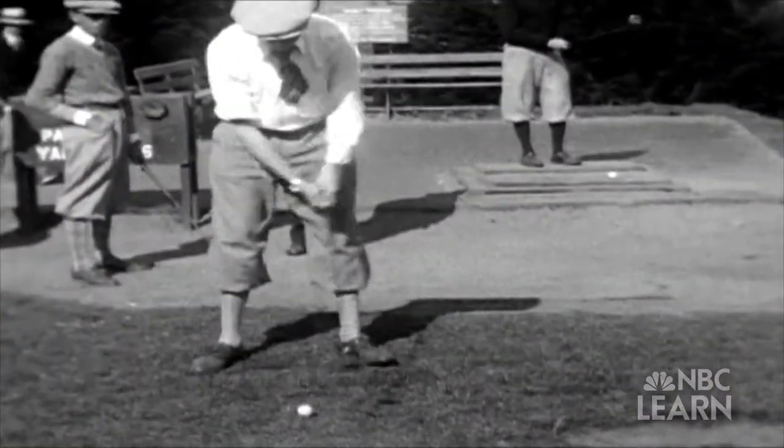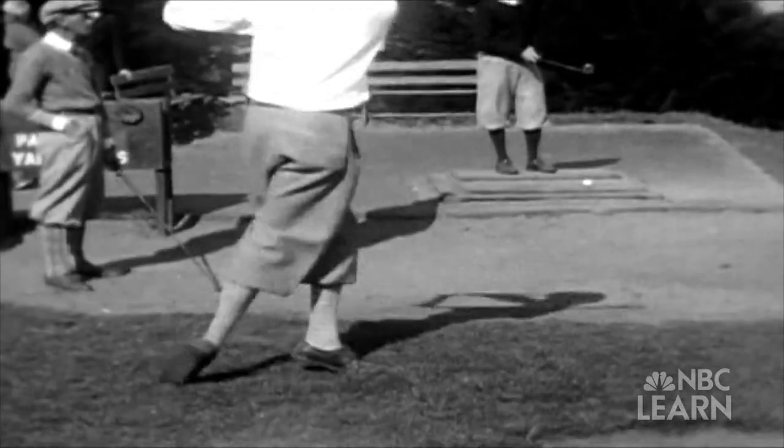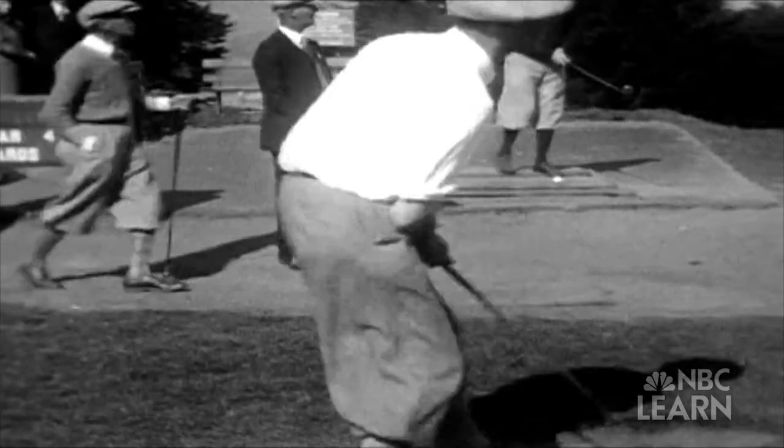Eventually, they started hammering the surface and purposely putting dents in them. And by the first couple decades of the 20th century, they started figuring out to put round impressions — round dimples — in.